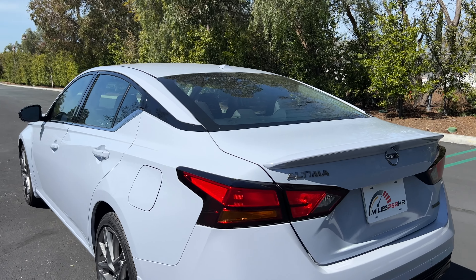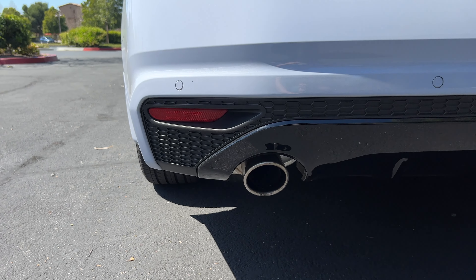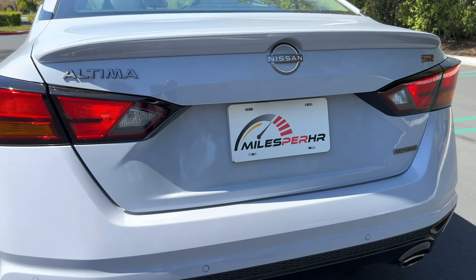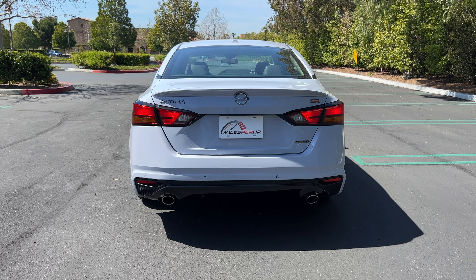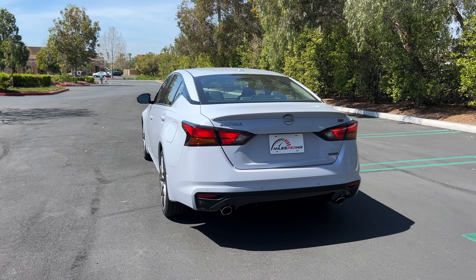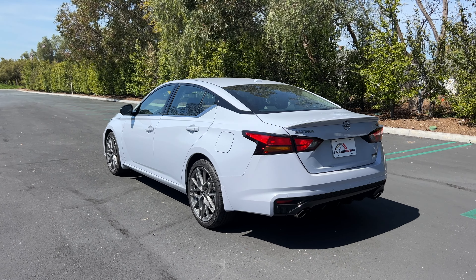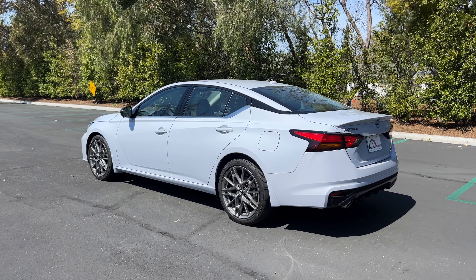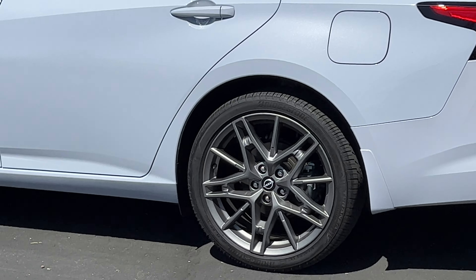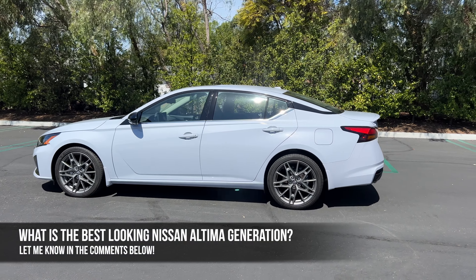At the back, the SR trim gets a subtle lip spoiler and then incandescent taillights and turn signals above a chunky lower bumper, gloss black diffuser, and two exhaust finishers. The Altima SR's design has some curb appeal, but it just happens to look a little too similar to the Sentra. And while I understand keeping design in the family, unfortunately for the Altima it cheapens the exterior — everything except for those wheels, those are so cool.